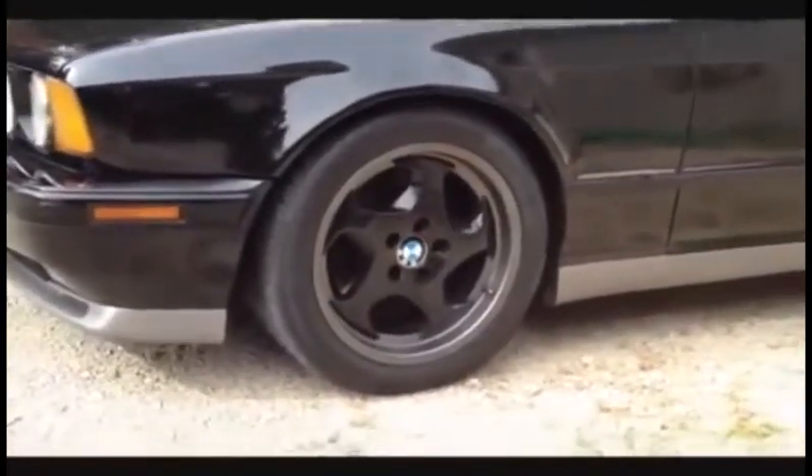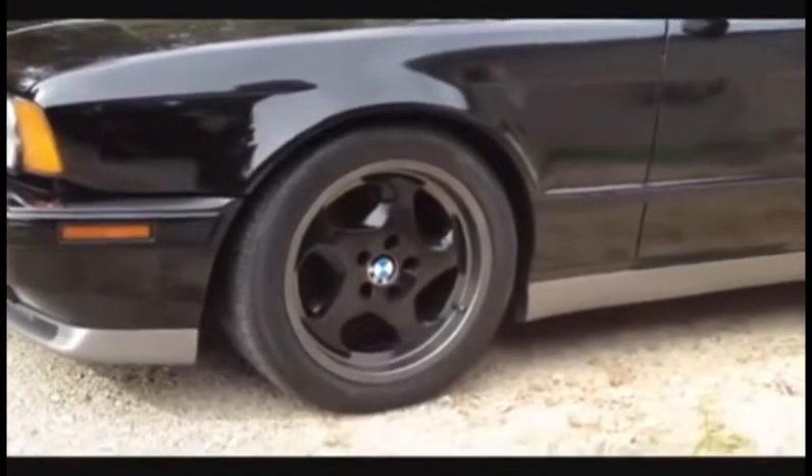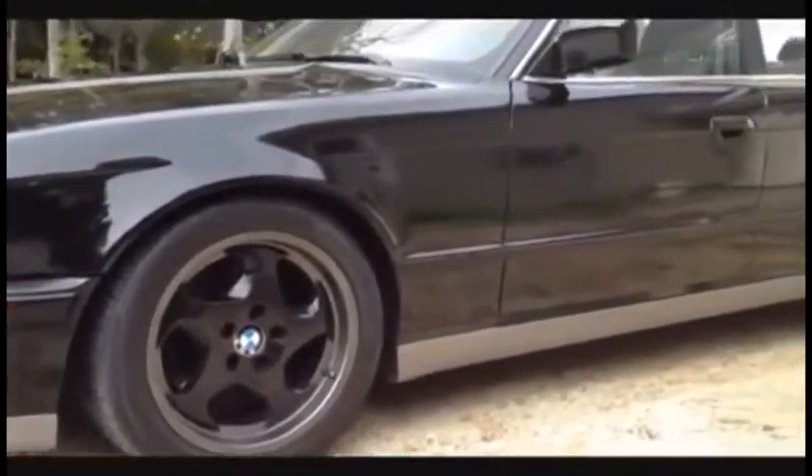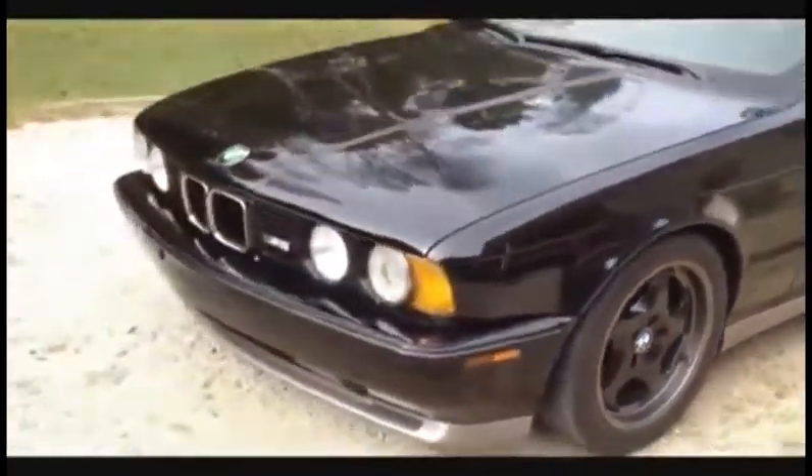I originally came with M-System 1 wheel covers — this is the M-System 2. Throwing stars is what people call them. I actually had them painted black to match the rest of the car. I'll walk around here and let you all check it out.